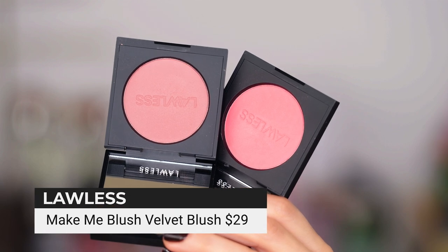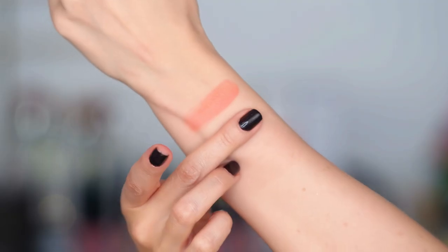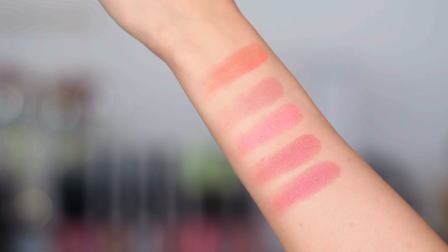If you like a clean formula — talc free, clean beauty — Lawless makes some gorgeous blushes. The blush shades and textures are just something else. It's hard to find blushes in these colors that are matte but not choppy or chalky. I'll do an arm swatch right now so you can see how gorgeous they are up close. We have Desert Rose, Indian Summer, Soft Nectar, and Vintage Love. If you have sensitive skin you're going to love this because it's not going to cause irritation — just a beautiful, beautiful formula.